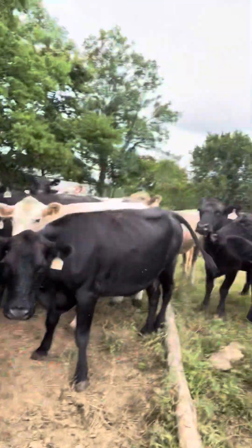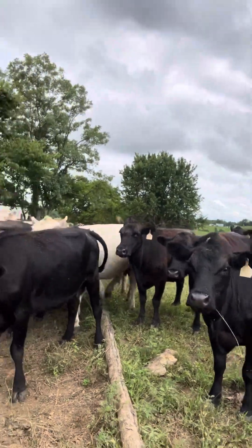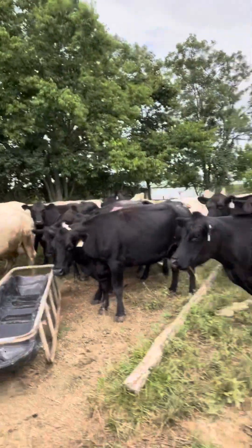Moving cattle today. We rotate pastures here at Grassy Springs Farms. Once a week, usually on Saturdays, we move cattle from one field to another, and that allows the fields to grow back up.